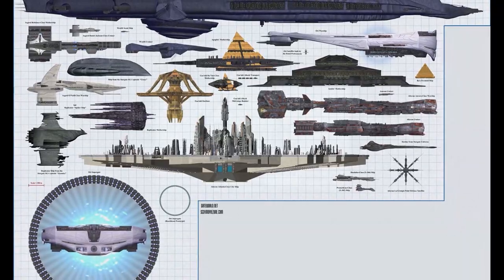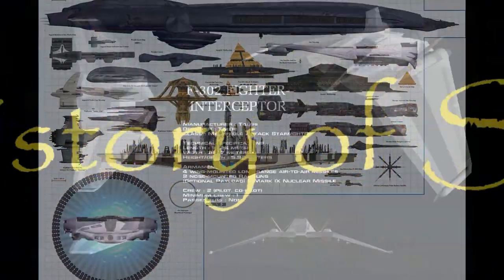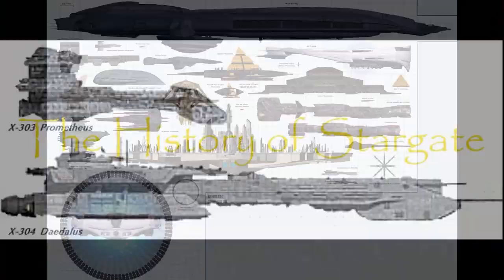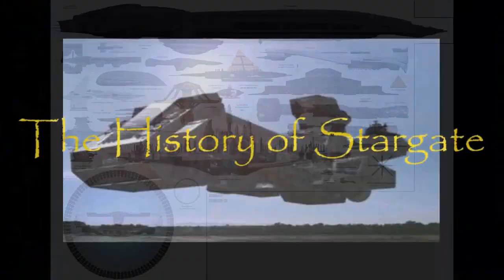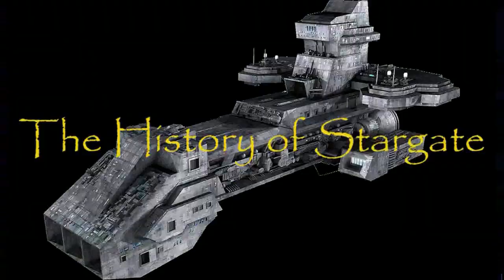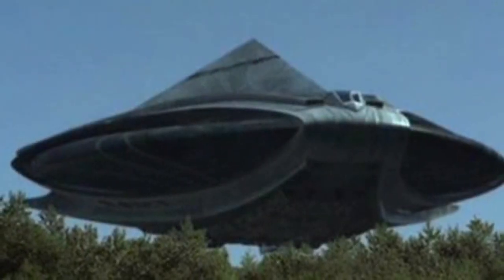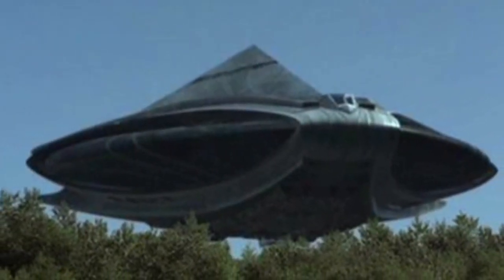Thank you for watching the history of the Hatak Goa'uld mothership. The history of the Al'kesh, a Goa'uld mid-range bomber.